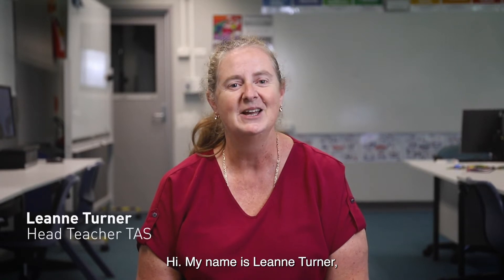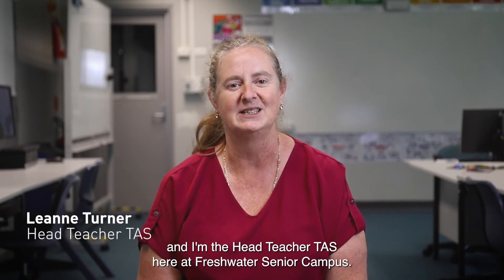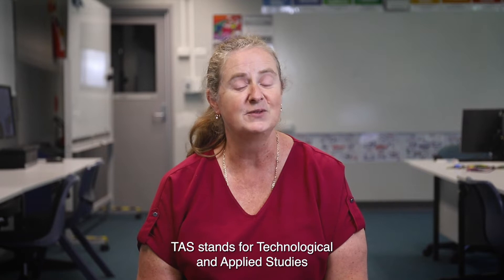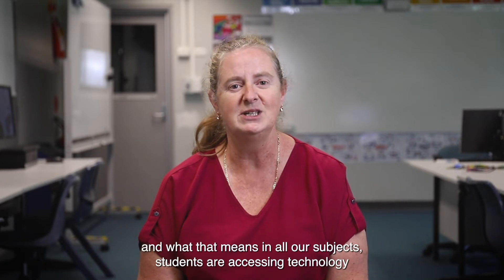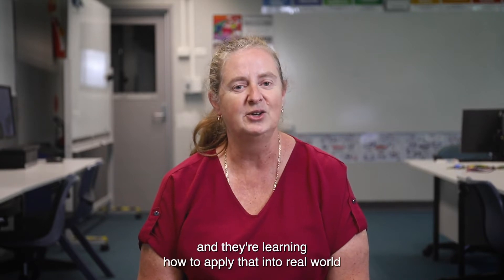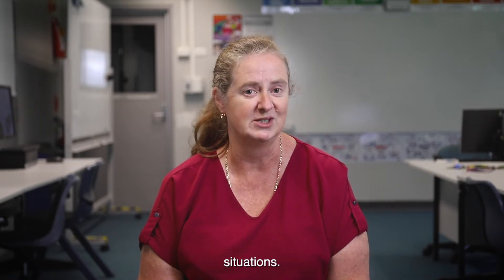Hi, my name is Leanne Turner and I'm head teacher of TAS here at Freshwater Senior Campus. TAS stands for Technological and Applied Studies, and what that means is that in all our subjects, students are accessing technology and learning how to apply that into real-world situations.